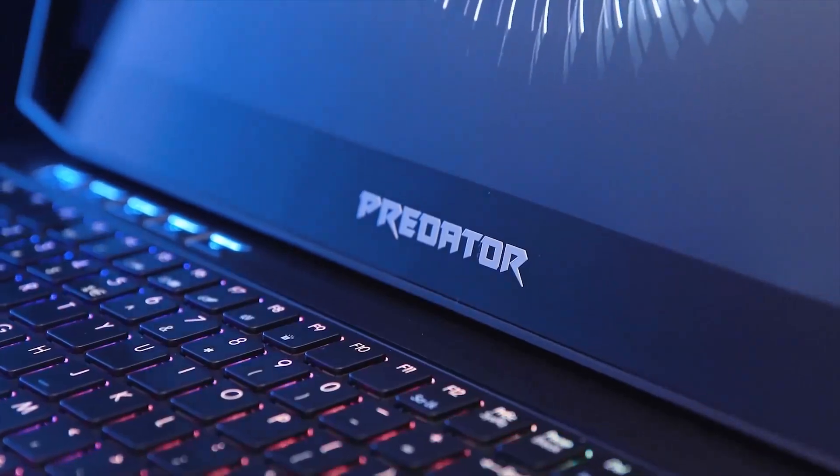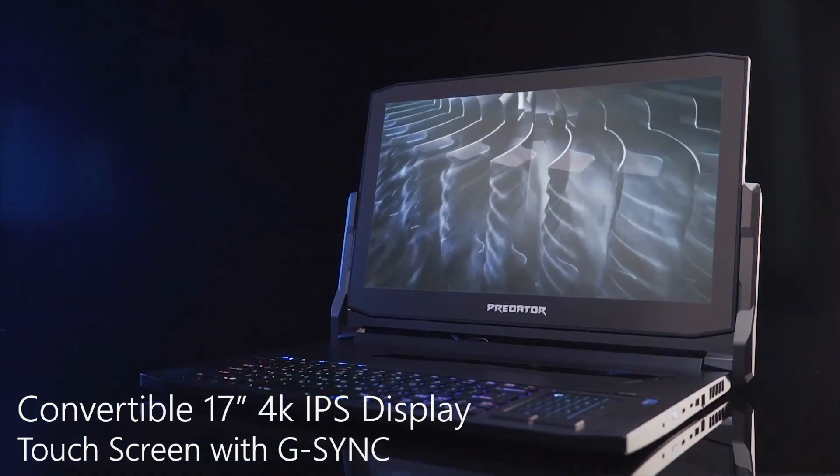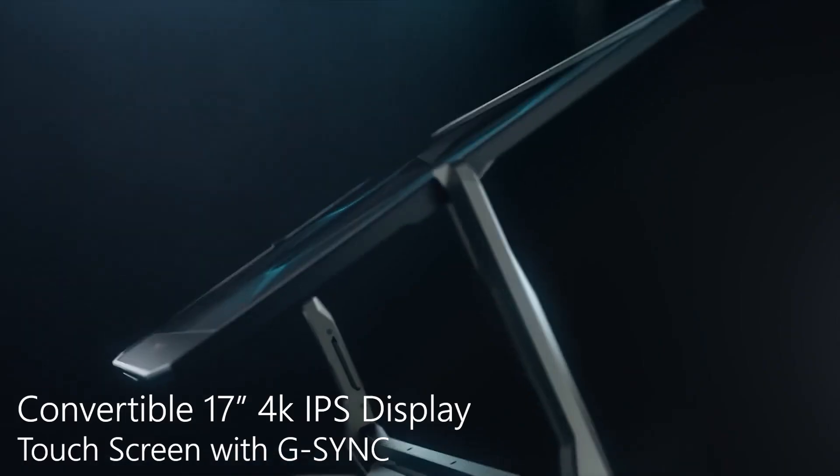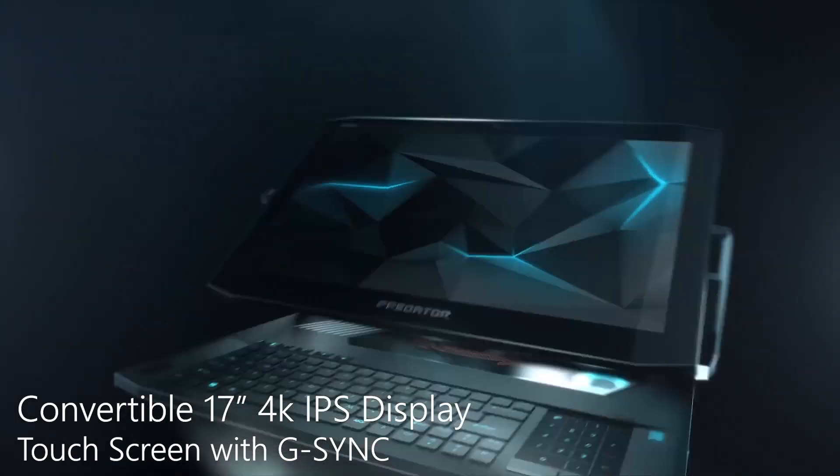This is our latest high-performance gaming system, the Acer Predator Triton 900. The display is a touchscreen, it's convertible — a 17.3-inch 4K IPS G-Sync display.